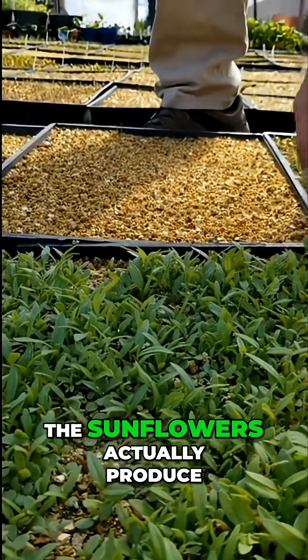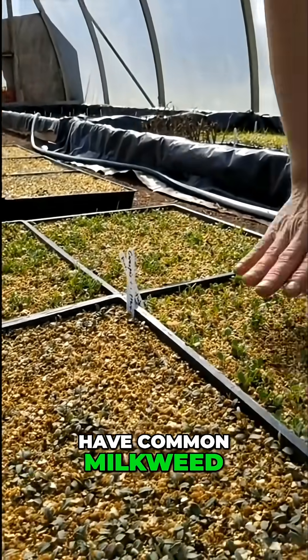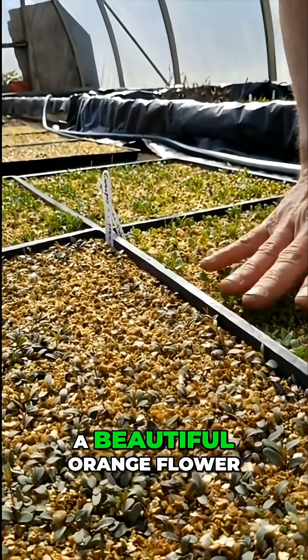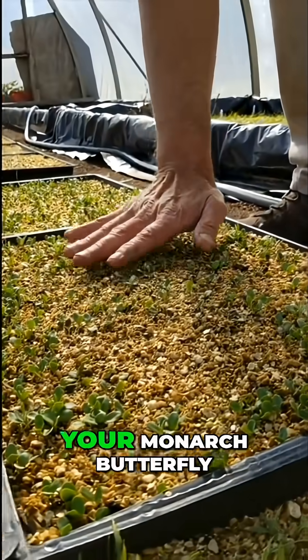The sunflowers actually produce seed for things like goldfinches and that sort of thing. And over here, we have butterfly milkweed. This will have a beautiful orange flower in the summertime, and the milkweed will attract a lot of butterflies — their monarch butterfly.